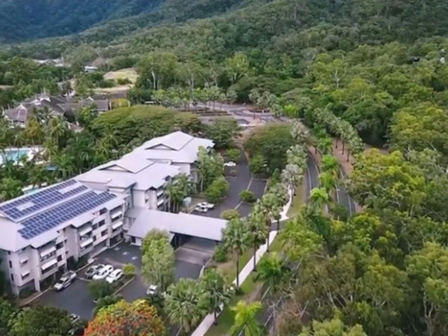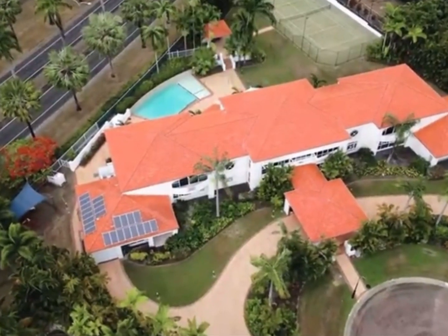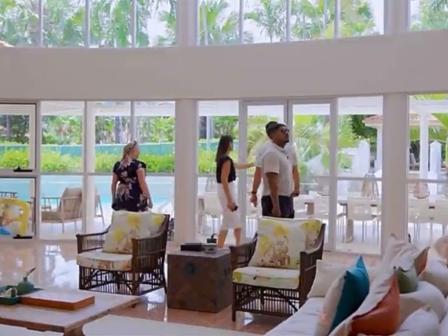With some concern about the canal property being very similar to what they own back in Sydney and a little too small to cater for their young family and friends, we are now off to check out the next property.